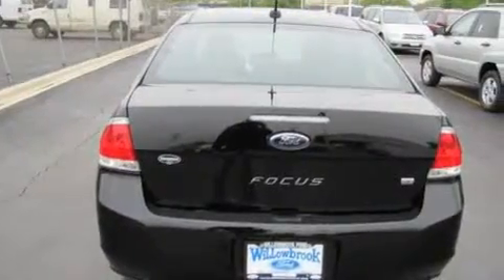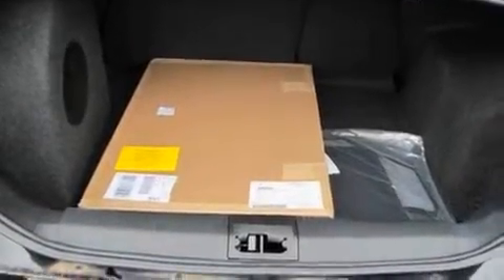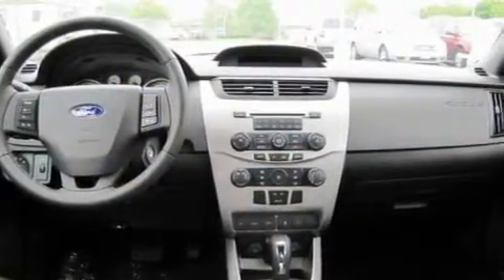Its top features include a trip computer, an external temperature gauge, commercial-free satellite radio, a low-tire pressure indicator, traction control and stability control systems, and it's easy to see why this automobile is an excellent choice.